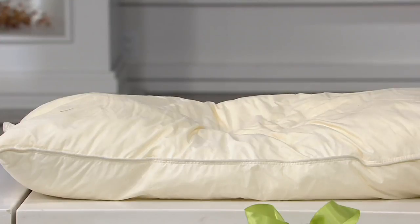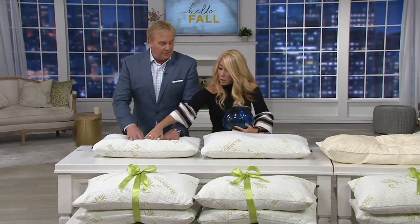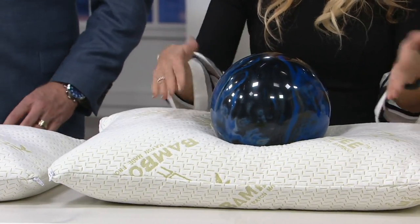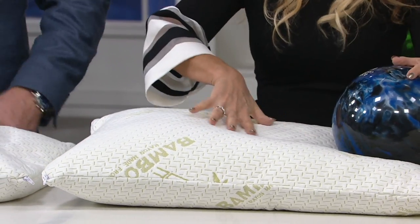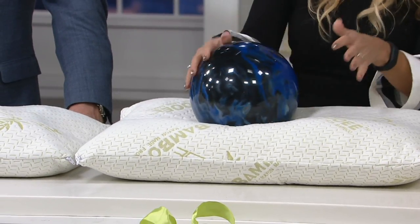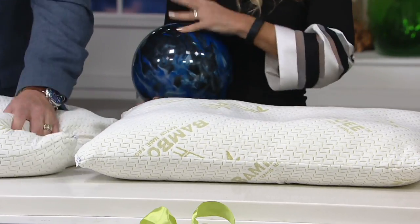Ours — you can see here — this is the firmer one, but I'm going to show you both. You can see it is conforming to your head, neck, and shoulders. As I do this, see it coming back up? As I do this, it rolls back up. So it conforms to your head, neck, and shoulders — and that's why it's my favorite pillow.